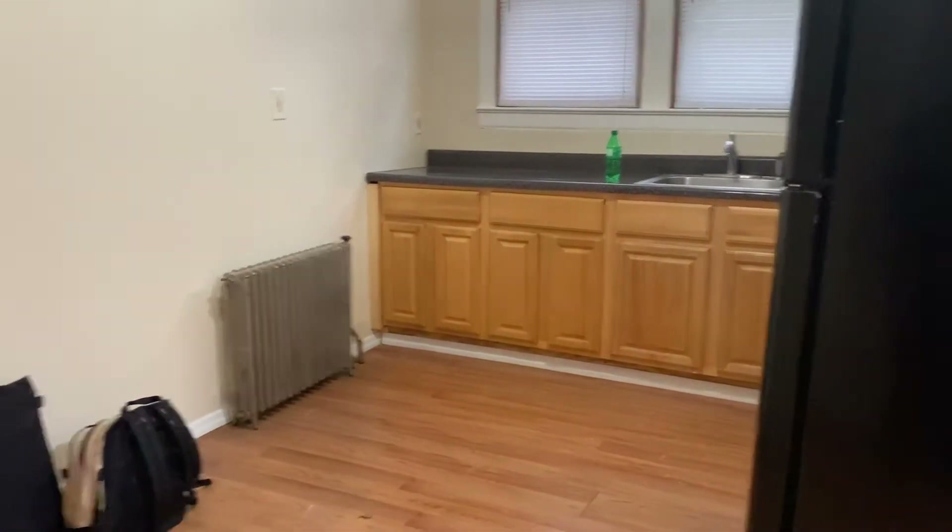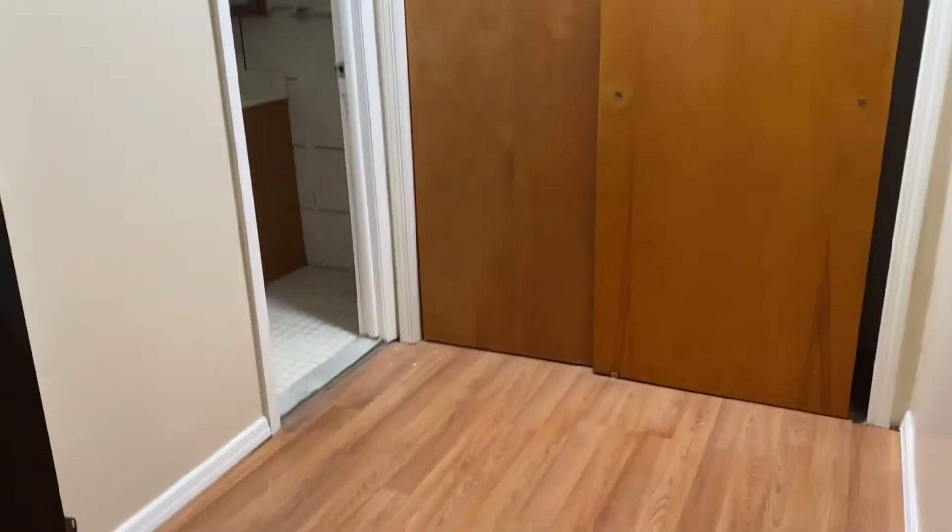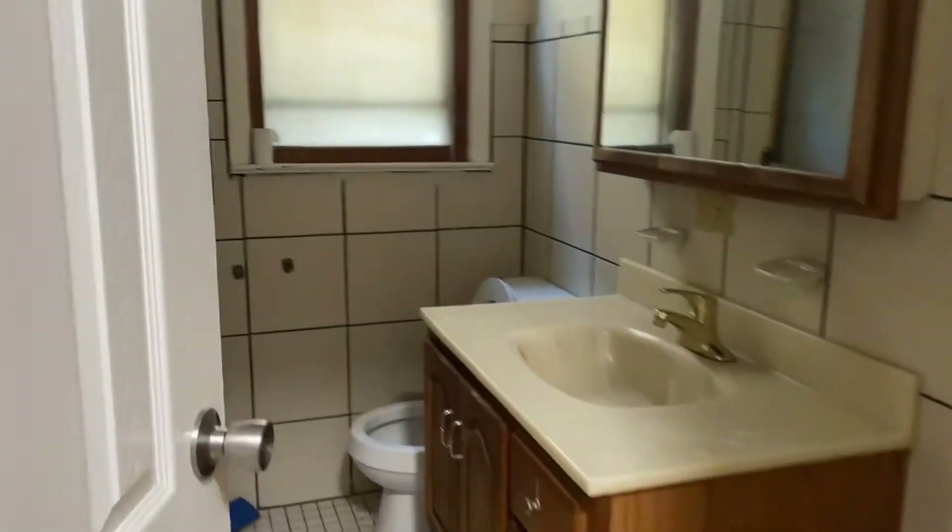So this is our new apartment. As soon as you walk in, there's the kitchen. This is the door to walk in, and there's like a little situation here — there's a closet.